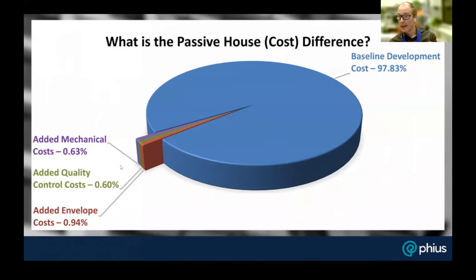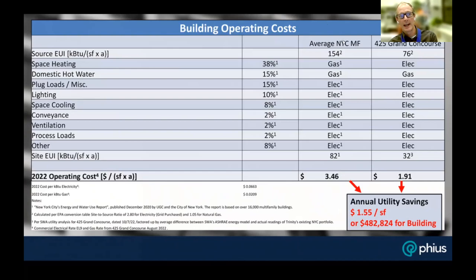To further make the point, Christoph compared average utility costs for a typical New York City building versus what Grand Concourse anticipates achieving — boosted slightly to account for potential over-usage given the density. The delta is $1.55 per square foot, which works out to approximately $480,000 per year in operating cost savings — reducing utility costs by almost half a million dollars a year.